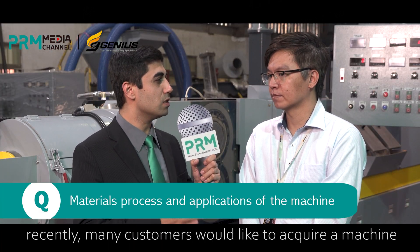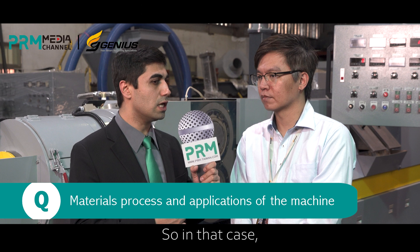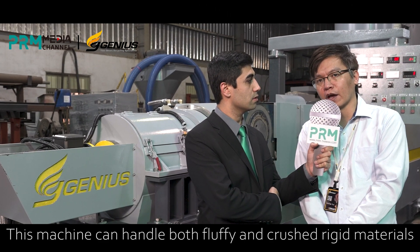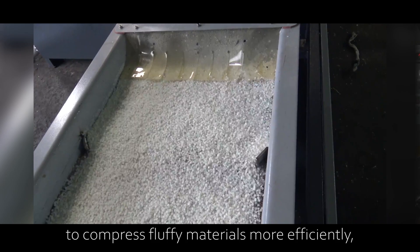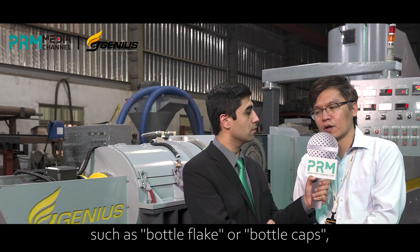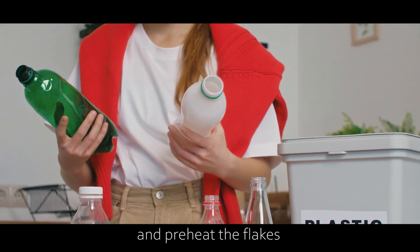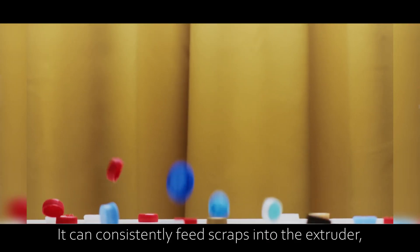Many customers would like to acquire a machine and process several different types of materials. What types of materials can this machine process? This machine can handle both fluffy and crushed rigid materials. The high-speed compactor uses friction heat to compress fluffy material more efficiently, resulting in increased production. If the client wishes to process crushed rigid materials such as bottle flakes or bottle caps, the cutter compactor can help remove moisture and preheat the flakes, which require high temperature during the process. It can consistently feed scraps into the extruder, resulting in increased production capacity.